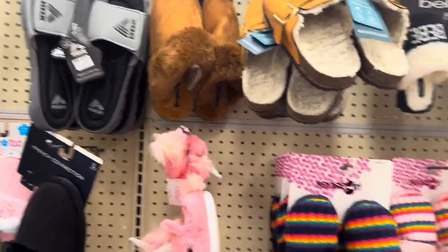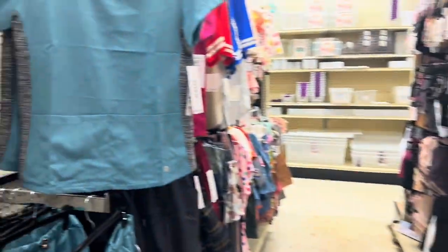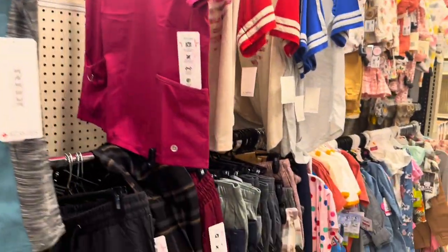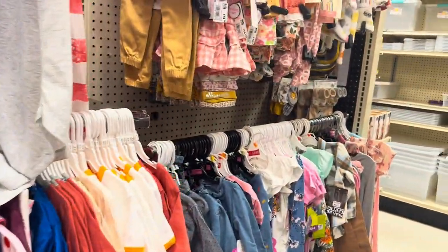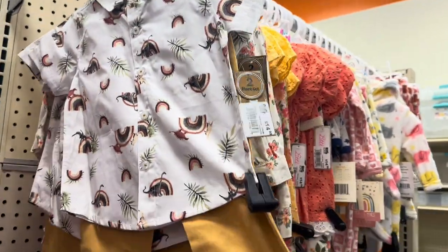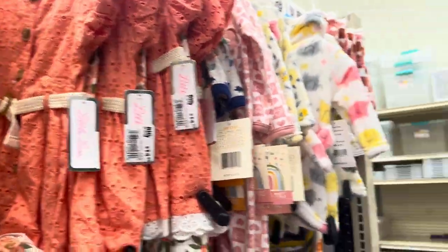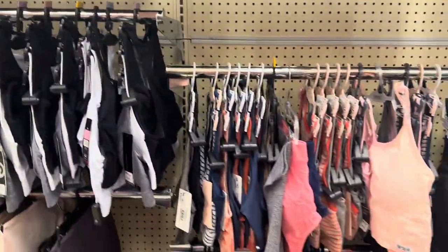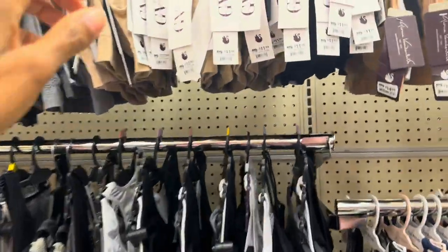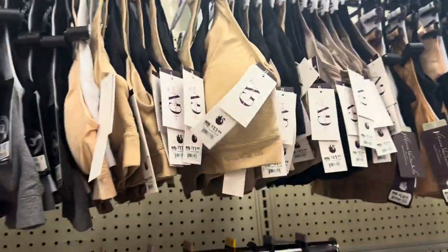They've got more shoes, slippers, socks, and a couple more scrubs. They have cute little outfits — this boys' set is $14.99 and this girls' one is $14.99 as well. Their bras — more like sports bras — are $11.99 for two.